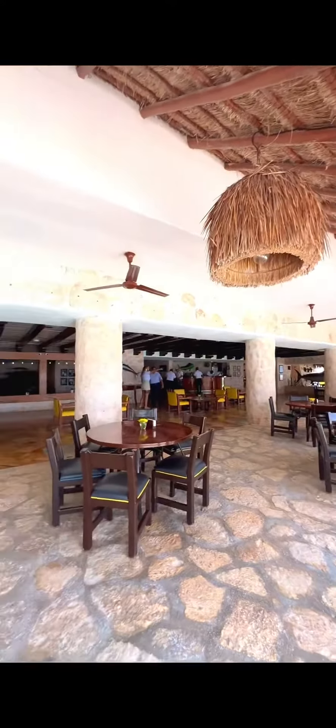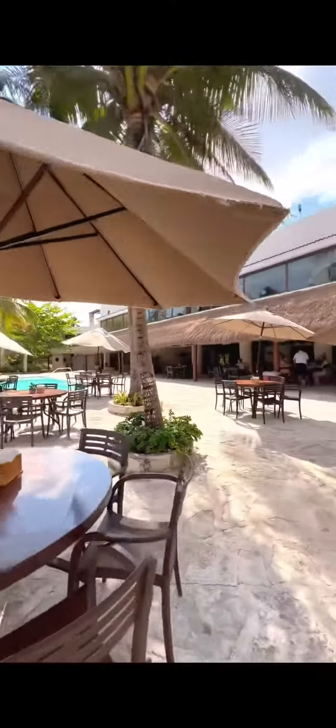Back this way is the restaurant area with tons of seating. You can come eat over here or eat at your chairs on the beach, whatever you prefer. Everything about this beach club bar and grill was just stunning. It was so well-maintained. There was a lot of seating.